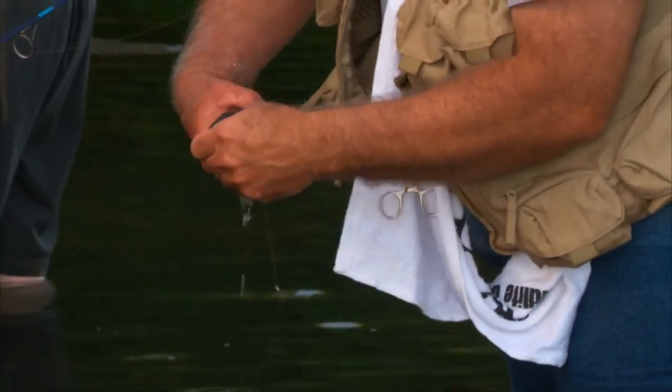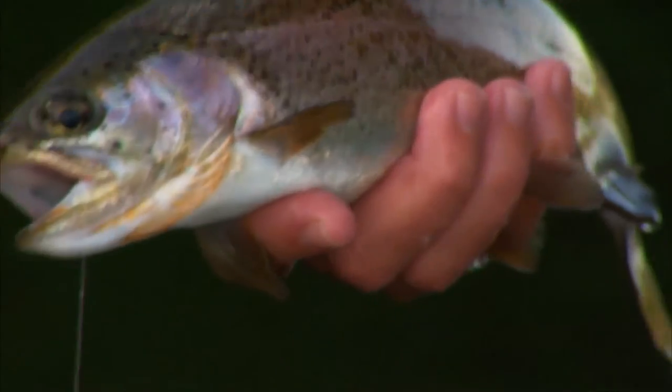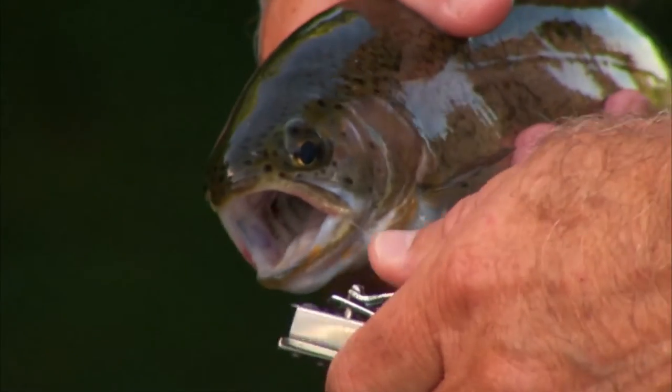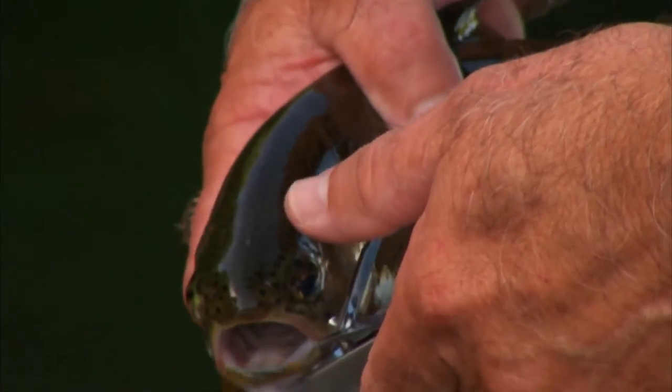The thing about trout in Oklahoma, as you said, is that they are purchased — we purchase them from a commercial hatchery; they're not raised in Oklahoma. It's an amazing thing to be able to stock trout in the wintertime. We do have two year-round trout fisheries in Oklahoma.